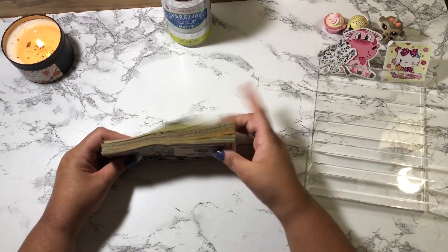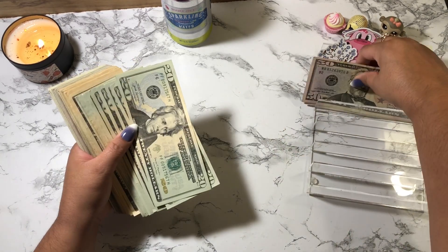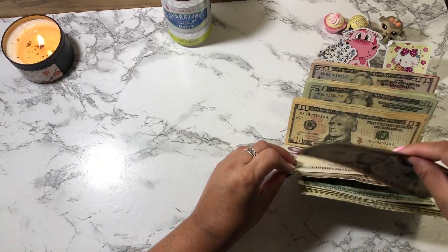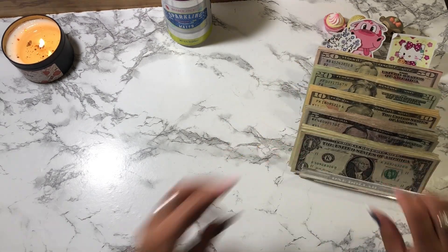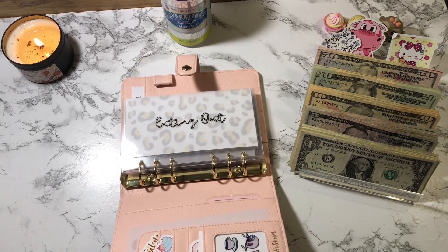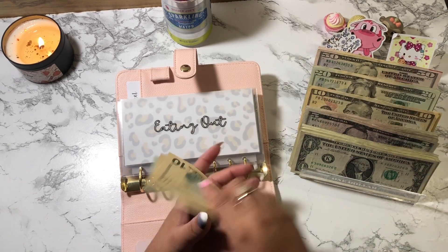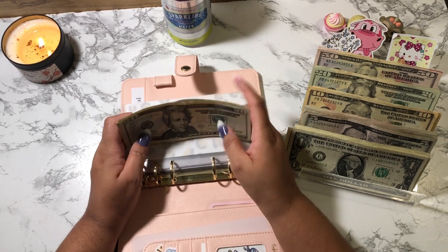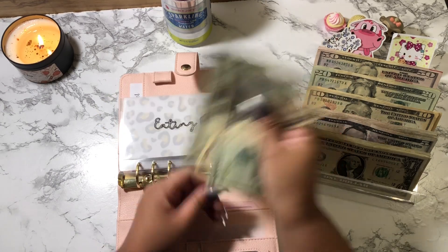I'm going to set this up and we're going to start cash stuffing my revolving cash. We're going to start out with eating out, and eating out is going to get $50. So we have: 20, 30, 40, 45, 46, 47, 48, 49, and 50.